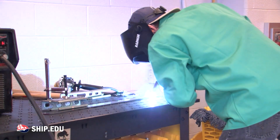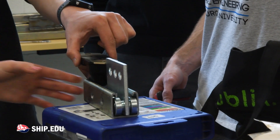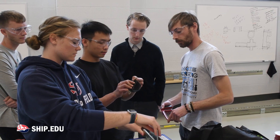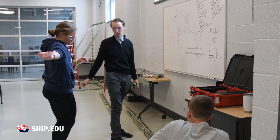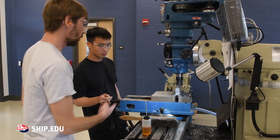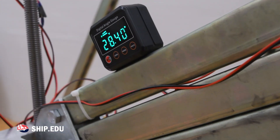Obviously you need to have the technical skills but you also need to have the interpersonal skills to be able to work together, because we've been working together on this project all semester. I definitely would never have been able to do this by myself — the whole process we've been bouncing ideas off of each other, going from the initial design phase all the way up to making it in person.